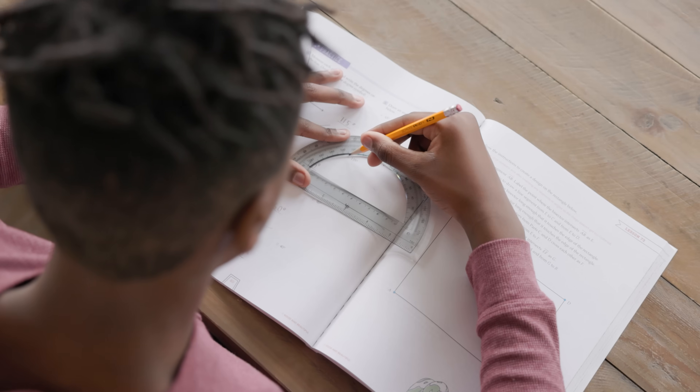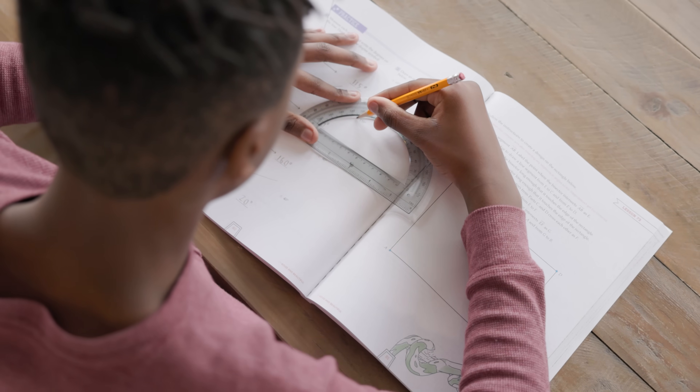Would you like to see the impact these courses can make for your children? Check them out today at goodandbeautiful.com. We hope you join the countless parents whose homeschool has been transformed by Simply Good and Beautiful Math.